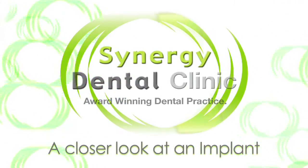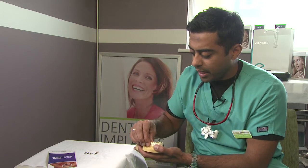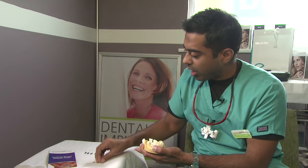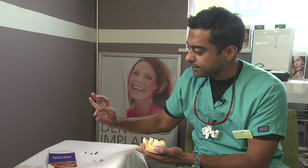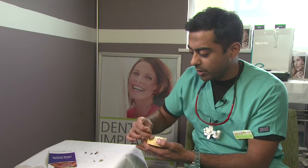A dental implant is an artificial tooth root replacement that replaces missing teeth in the mouth. I've got some models here which I'll show you. If you imagine that a tooth has been missing and taken out, an implant is an artificial tooth root — very similar to this. It's made in titanium, resembles a tooth root, and is surgically inserted into the patient's jaw bone.